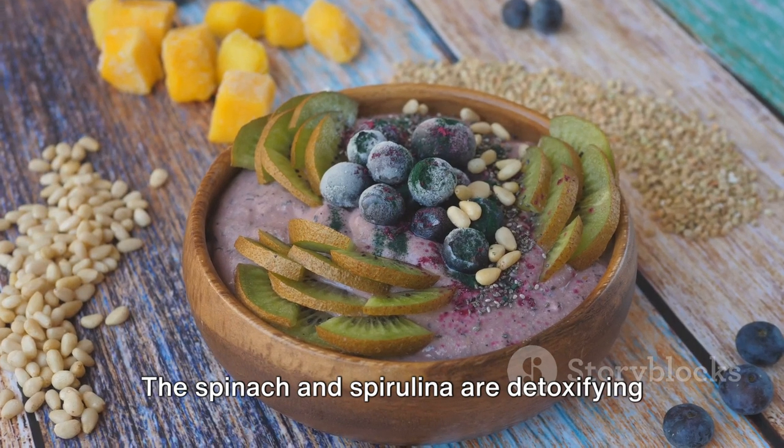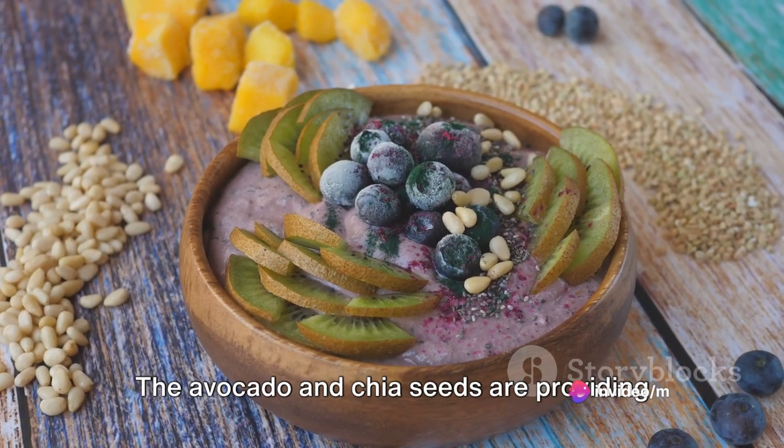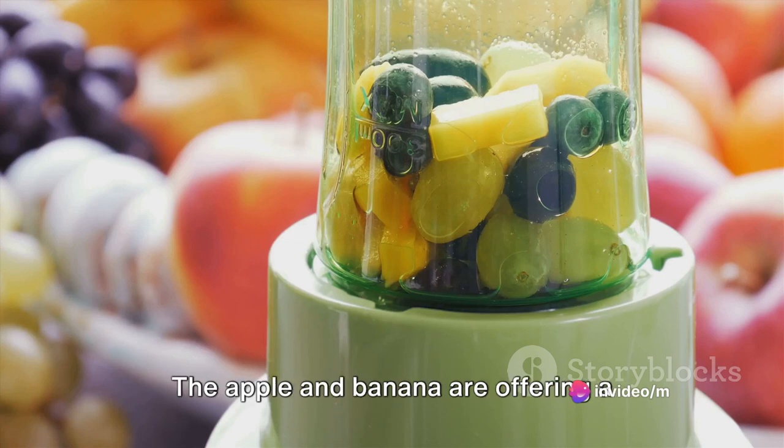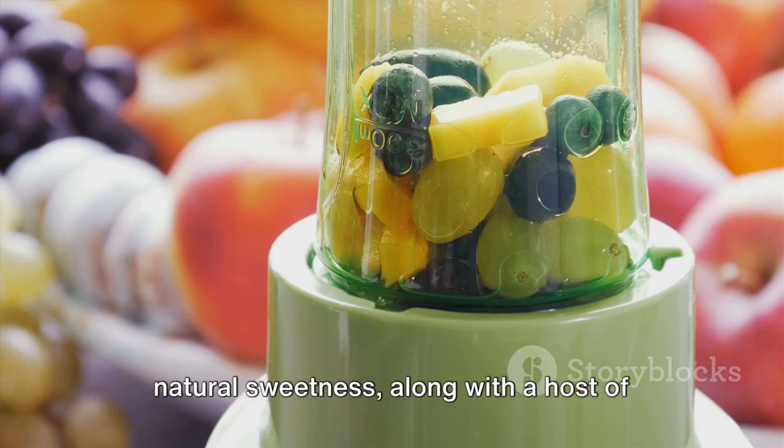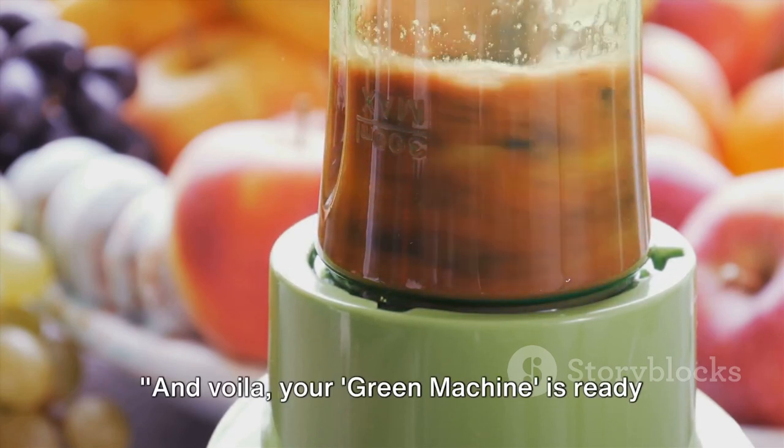As you sip this glorious green concoction, remember each ingredient is working in harmony to nourish your body. The spinach and spirulina are detoxifying your system. The avocado and chia seeds are providing essential healthy fats for brain function. The apple and banana are offering natural sweetness along with a host of vitamins and minerals. And voila, your Green Machine is ready to fuel your day.